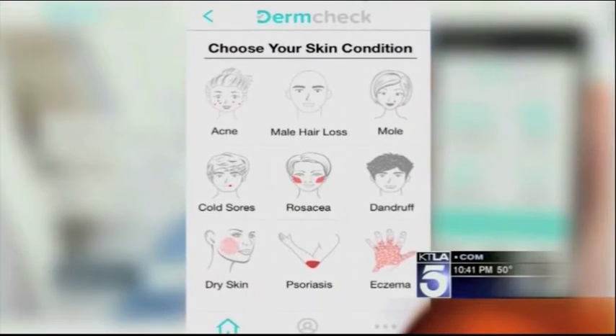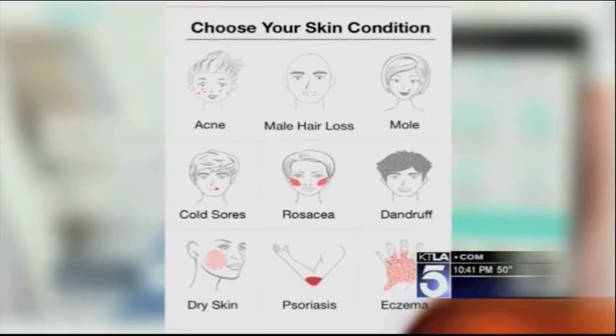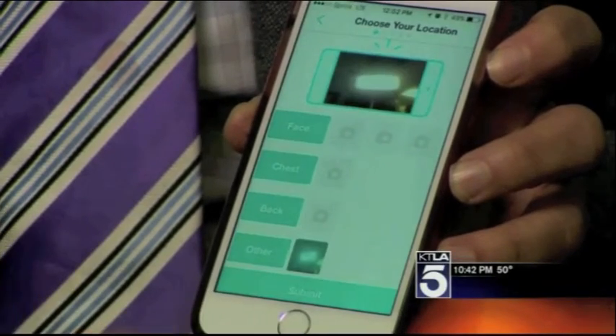DermCheck covers checking moles, cold sores, rosacea, male pattern hair loss, eczema, psoriasis, and dry skin. The skin scan is as easy as a snapshot — you take a picture of the affected area and answer one or two pages of simple questions.